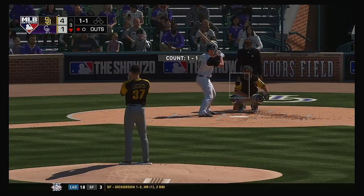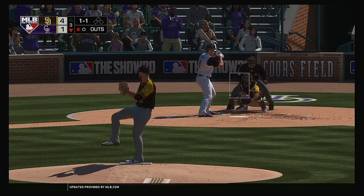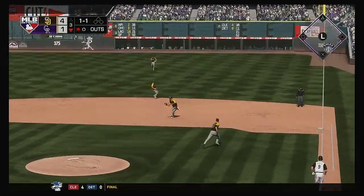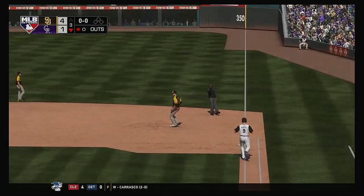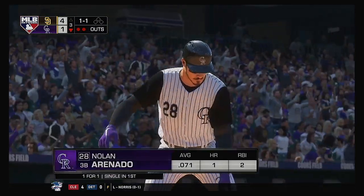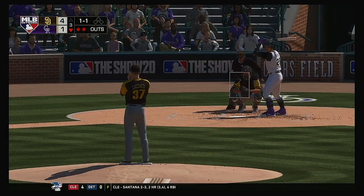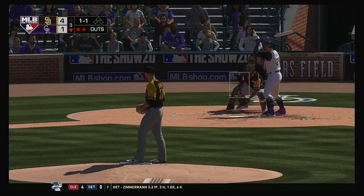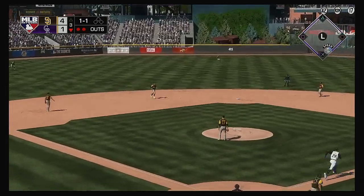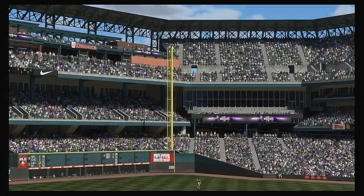Coming to the plate now, Daniel Murphy. An RBI double is what he was credited with his first time around, and he's got to build off that last A.B. He battled — usually when you battle you get in that swing mode. A lot of pitches — you'll swing at the rosin bag. I love the fact that he was able to work a double last at-bat. Let's see if we get more of the same right here. Chopper to short, reined in, throw in time and the side is retired.